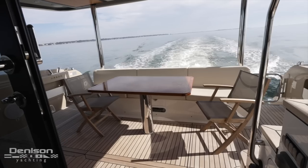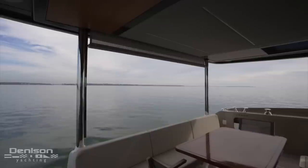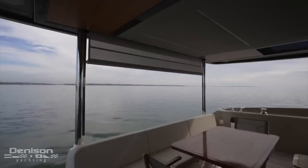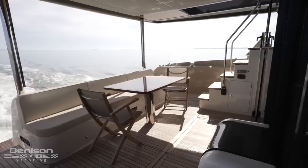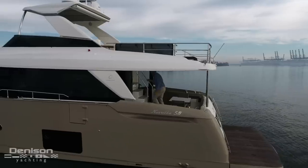There is a comfortable forward-facing banquette in the rear of the cockpit with an electrically operated sunshade just behind. Just forward of this is a beautifully finished teak table and folding chairs, and forward on port are the stairs to the flybridge. Let's head up there.